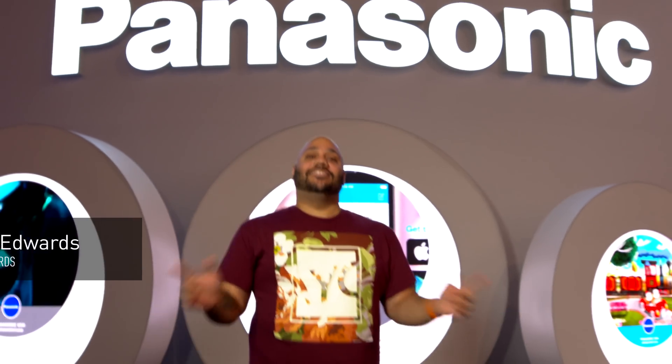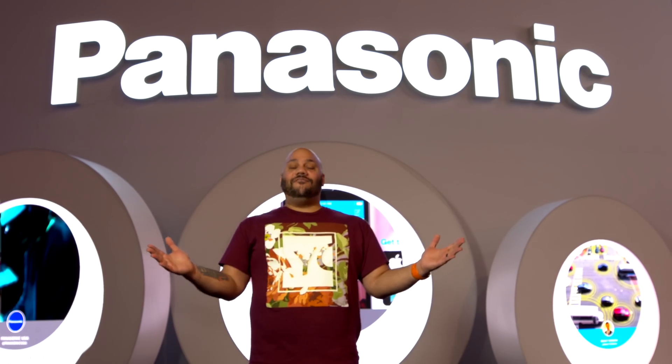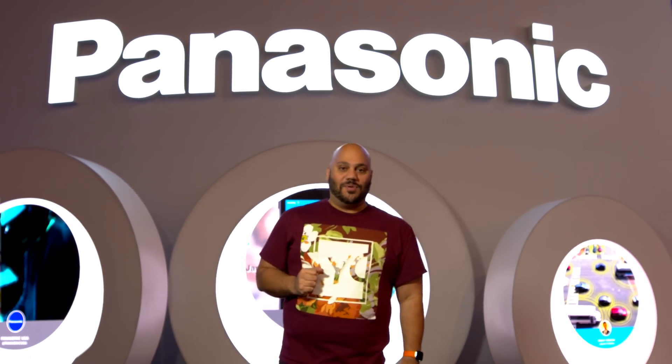We are here with Panasonic at CES 2019 where the future is now. Let's take a look at the top 5 tech that they're showcasing in the booth.